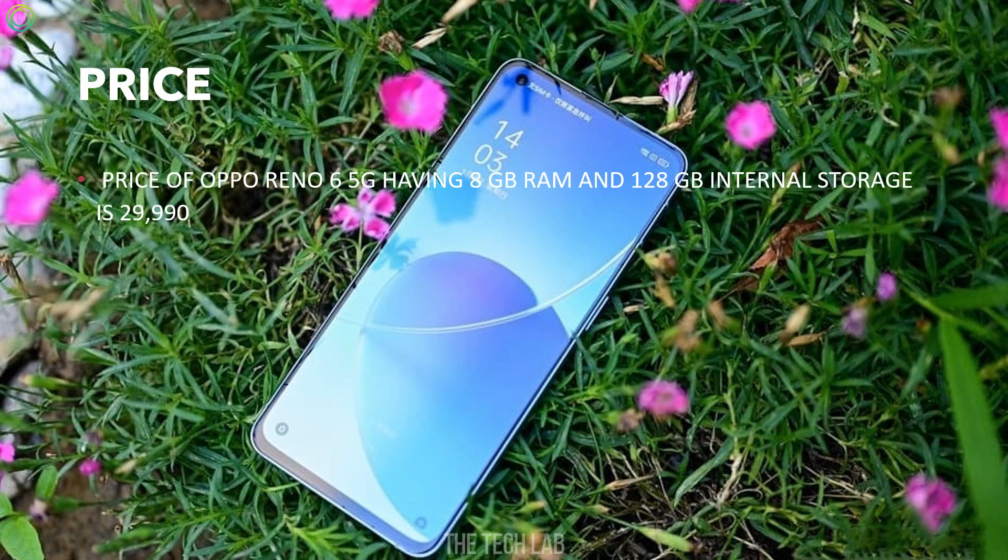Price: The price of the Oppo Reno6 5G with 8GB RAM and 128GB internal storage is $29,990.